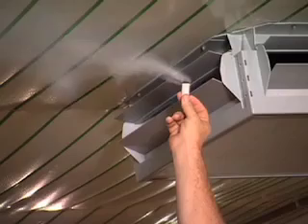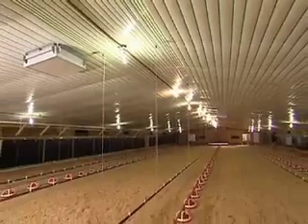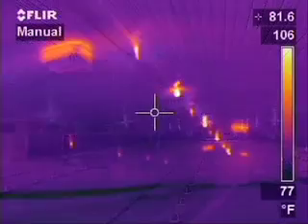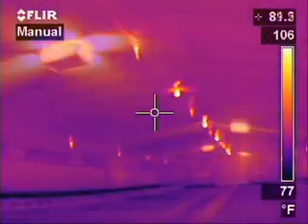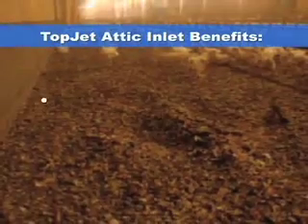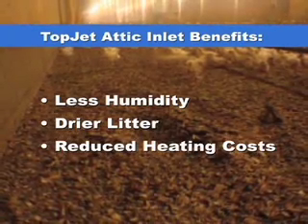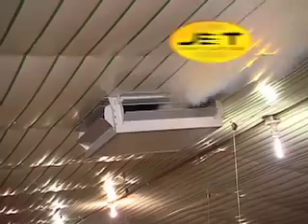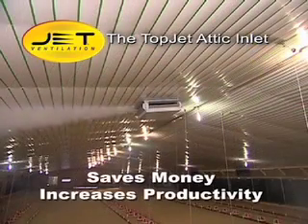The Topjet Attic Inlet is a breakthrough in poultry ventilation. While a typical poultry house without attic ventilation pulls in air from the outside using conventional sidewall inlets, a house with a Topjet attic inlet also pulls in the free solar heated air from the attic and distributes this warmer air throughout the house. The results? Less humidity. This means drier litter and substantially reduced heating costs. In short, the Topjet Attic Inlet saves you money and increases productivity.